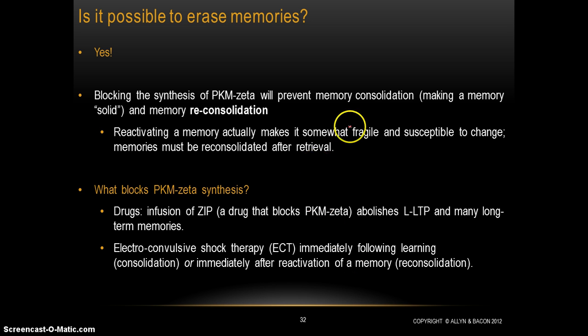Blocking the creation of PKM-zeta will essentially prevent the formation of a long-term memory. It can either prevent the original consolidation of a memory — blocking it from being formed the first time — or it can block reconsolidation. Reconsolidation refers to the process where reactivating a memory makes it fragile and susceptible to change. Memories have to be reconsolidated after every retrieval; PKM-zeta is important for this process as well. So if you administer a drug that blocks PKM-zeta right after a person has retrieved a memory, you can actually delete that memory.